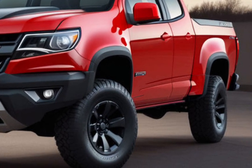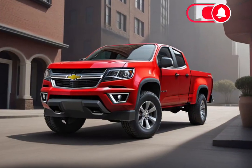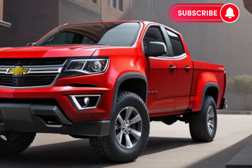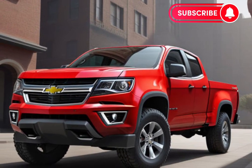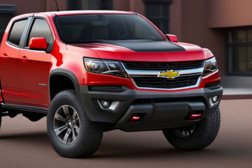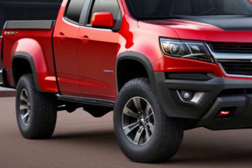The Colorado is as practical as it is powerful. The truck bed is designed for versatility, allowing you to haul gear, tools, and toys with ease. The integrated corner steps and available bed liner add to the functionality, making loading and unloading a breeze. Whether you're heading to a job site or embarking on a weekend getaway, the Colorado is equipped to handle it all.